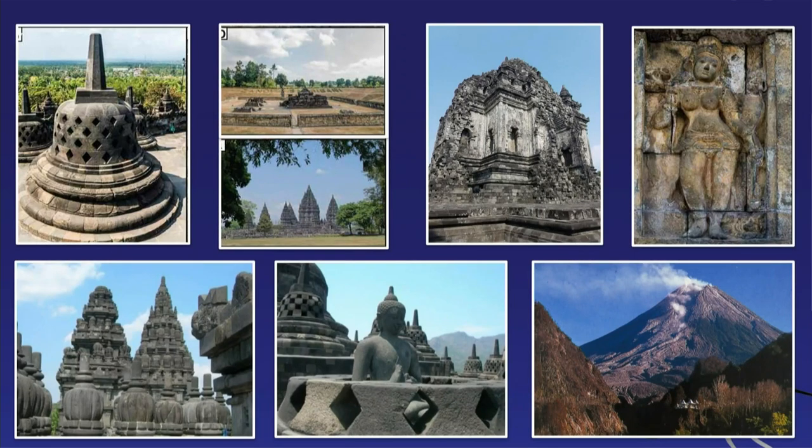Merapi erupts almost consistently or permanently, and a lot of people live surrounding the volcano. But there's also a lot of culture surrounding it. The biggest Buddhist temple in the world, Borobudur, is there. There's also a Hindu temple close by, Prambanan, and all of them are built of solid volcanic rock. These are amazing structures — people must have spent huge amounts of time manufacturing the elements for them.